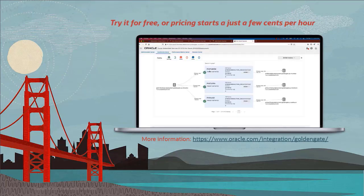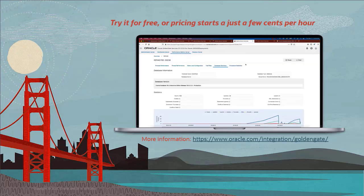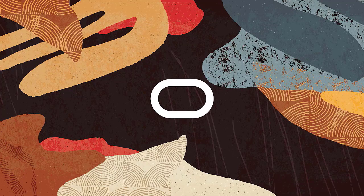Oracle has a strong vision for what the future of dynamic, simple, and real-time data fabric looks like, and the GoldenGate platform is helping to drive industry innovation forward towards this exciting future.